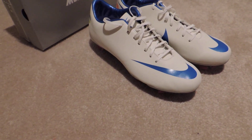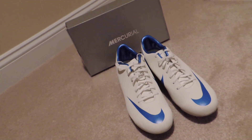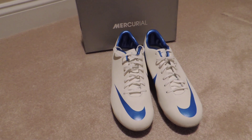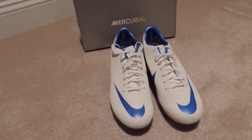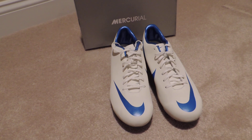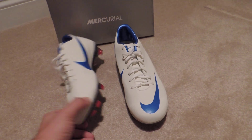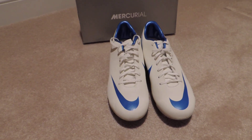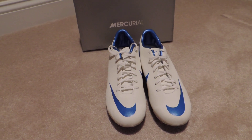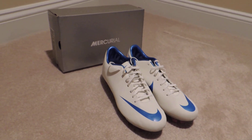They're $110 and shipping is just $10. If you're trying to buy the same thing from a different eBay seller, he's going to sell it to you for at least $130 and send it in at least two to three weeks. You guys will be getting these in about two to three days at your doorstep. US buyers only, you must have a PayPal account, and that's about it.